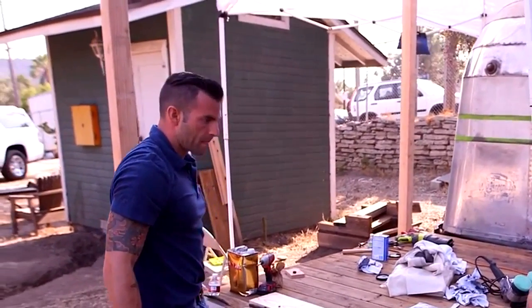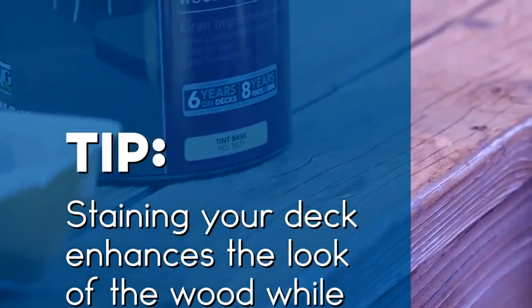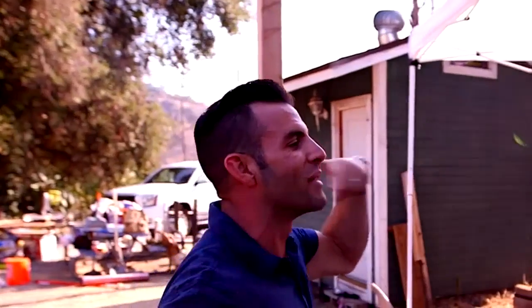You can really start to see the stain now. That looks really good. And the nice thing about the stain too — it's so long-lasting, she's not going to have to worry about a thing with this. Exactly. Keep on going.